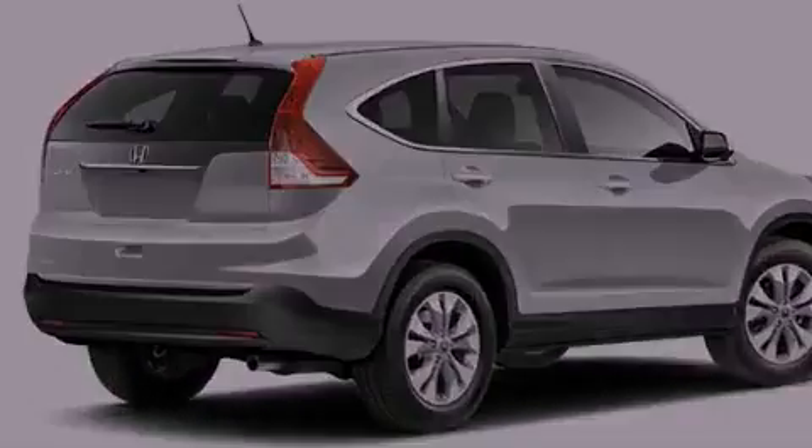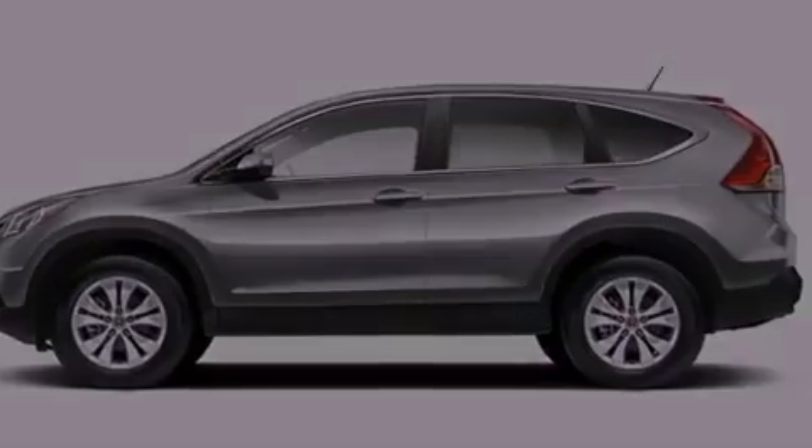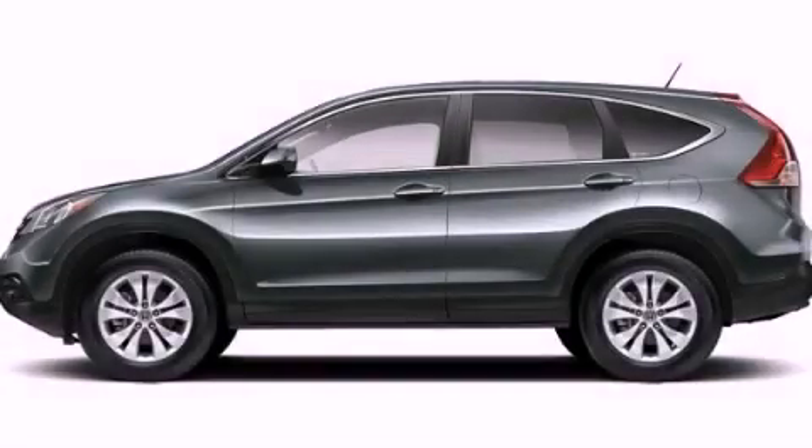A passenger side airbag, air conditioning, and aluminum wheels. This vehicle is sure to sell fast. Call and arrange your test drive today.